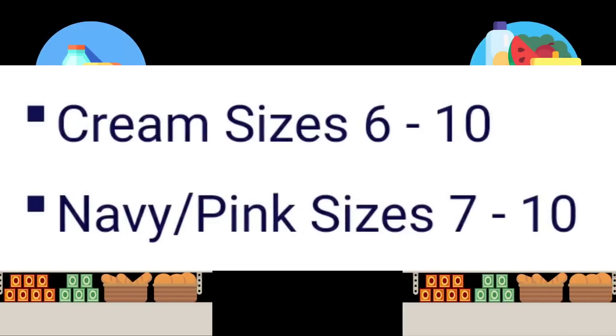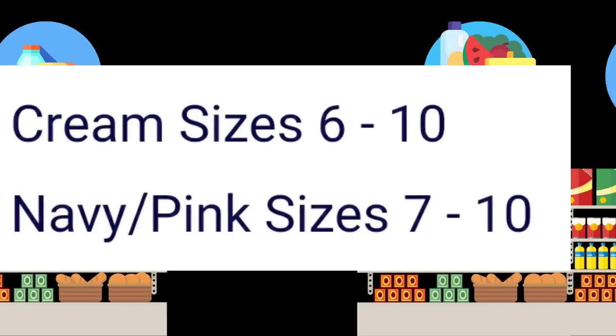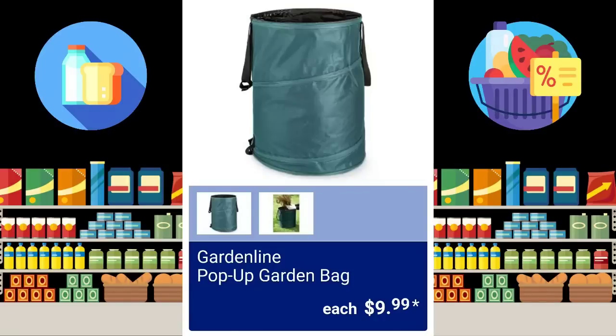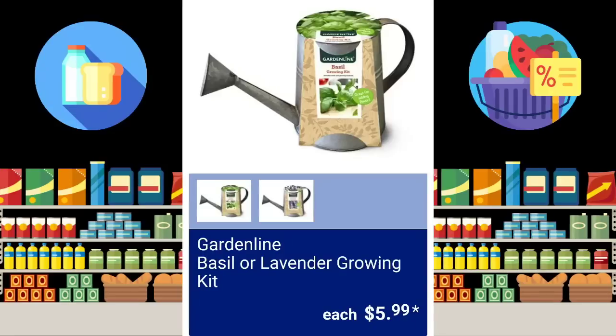The cream sizes are going to be 6 to 10, the navy pink are going to be 7 to 10. If you didn't watch Sunday's video, make sure to watch it so you can get the full ad, or come back next Monday when I do a full recap. They have the umbrellas for $5.99 for the kiddos. The Garden Line Pop-Up Garden Bag, $9.99. Garden Line Basil or Lavender Growing Kit, $5.99.